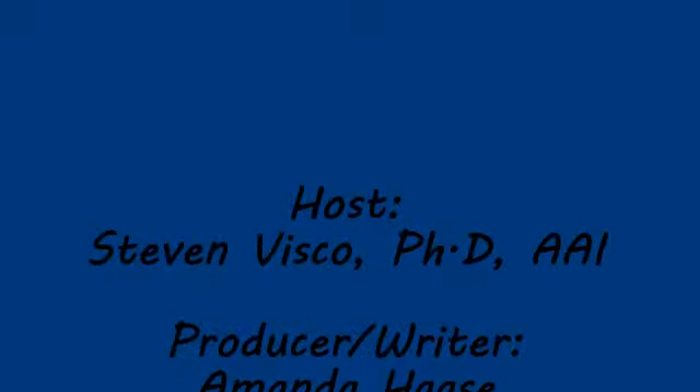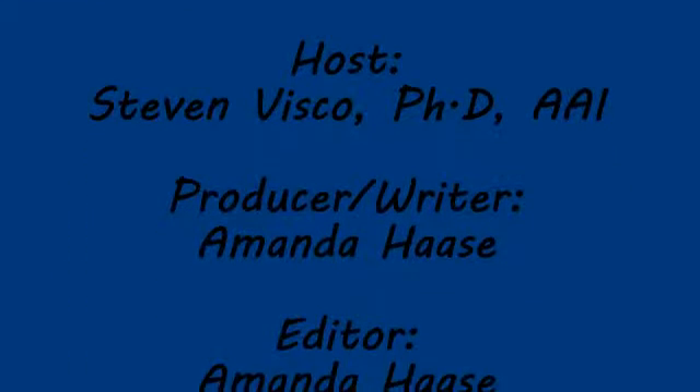If you have any questions regarding the information provided in this video, give C.H. Edwards a call at 516-249-5200, or visit our website at www.chedwards.net. I'm Steve Biscoe and that's my insurance tip of the day. Thanks for watching and be prepared.